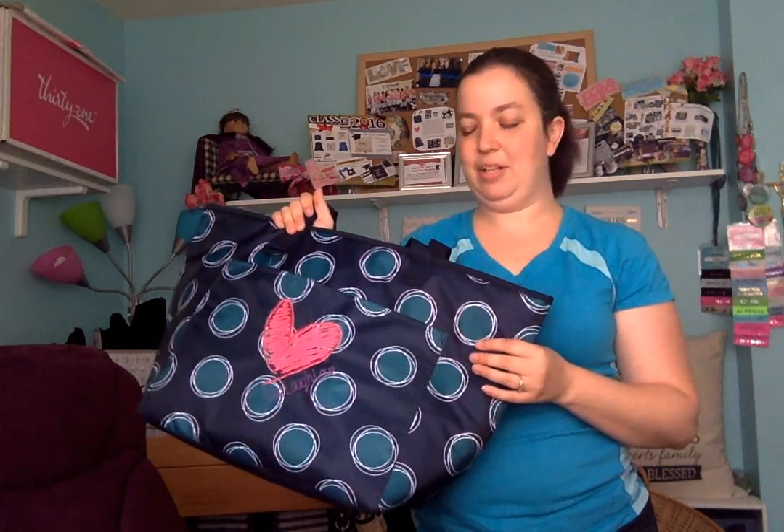Both of them zip closed. I've even taken this to Walmart for my frozen stuff and it fits everything nicely — I think I fit like three gallons of milk plus some other stuff in there. It's really nice and big. I hope that gives you a better look at those, and if you have any questions, please let me know.